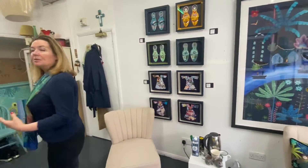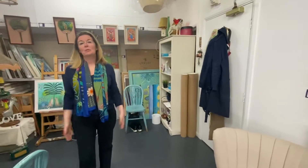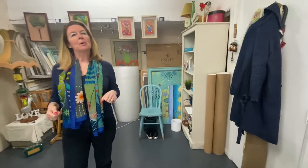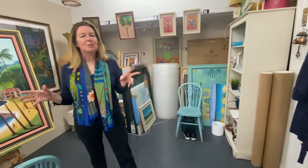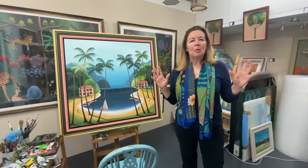So this is my studio where I produce a lot of the work you're seeing and that I'm introducing you to. We're here in Women in Art Studios, and this is Studio 102 where it all happens. I have another studio next door which is more of a storage unit where I have all my extra work.